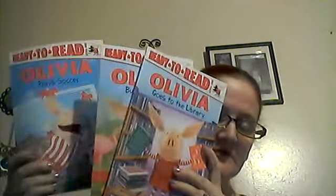This one I couldn't believe I found — ready-to-read level one books: Oliver Goes to the Library, Oliver Builds a House, and Oliver Plays Soccer. I bought these for Madison because these are her reading age level. I can't believe I found these at the dollar store — they're great stepping-up-level books.